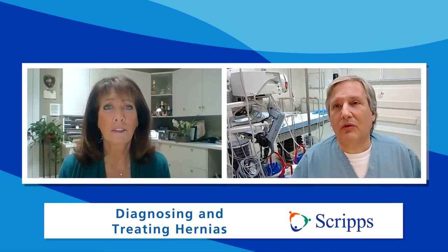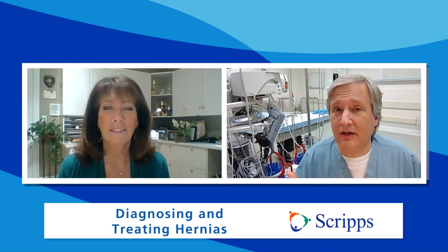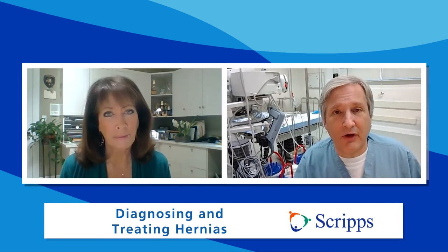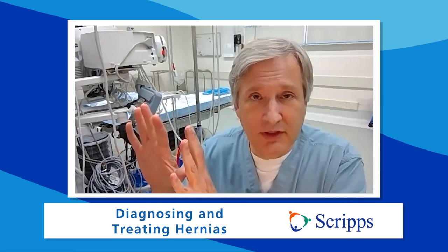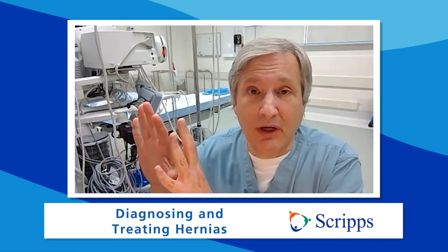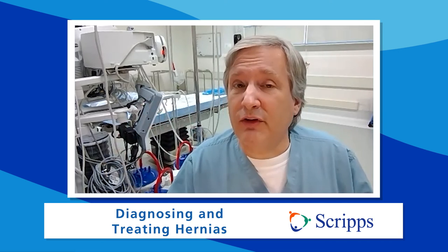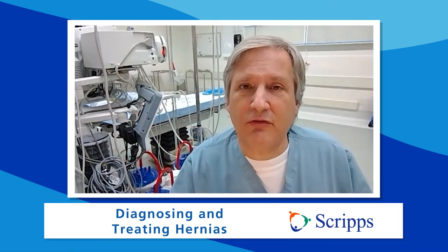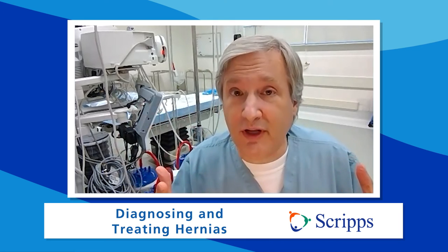Getting back to normal activities is also faster with these minimally invasive techniques. Unlike in the past when we used to say no heavy lifting for three months, now we really let the body be your guide — if it doesn't hurt, you can do it. The key is slow, steadily progressive activity while avoiding those big bursts of energy.